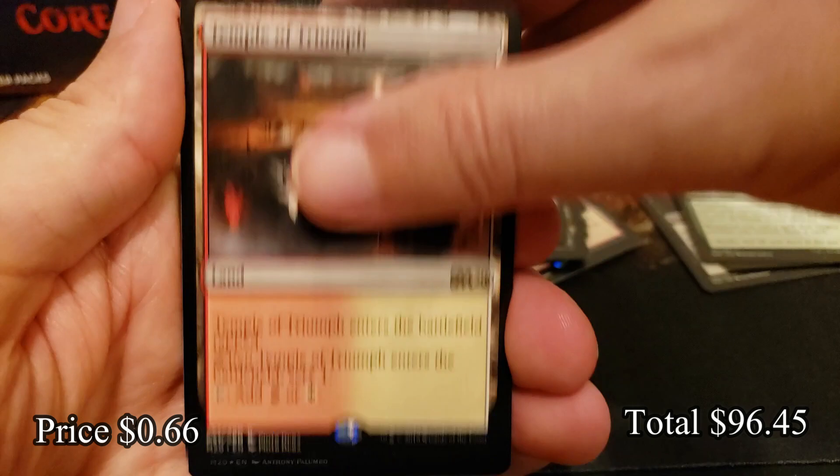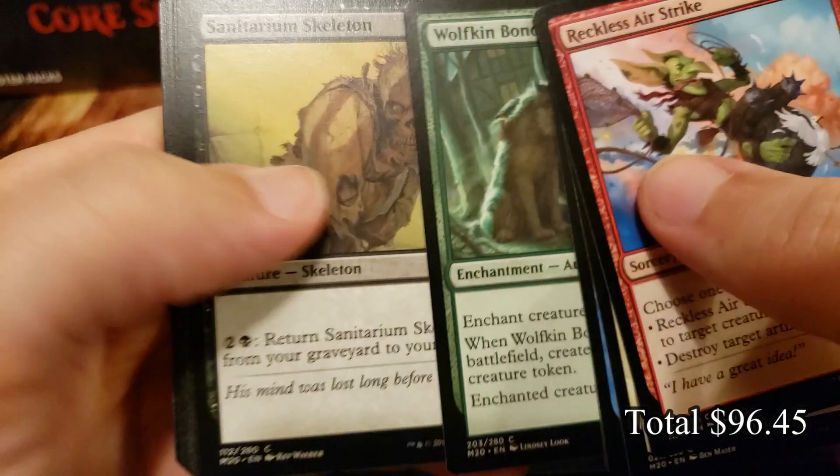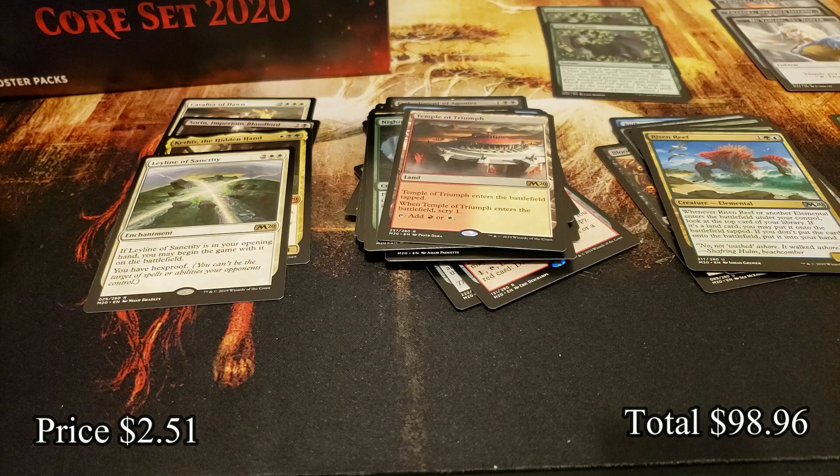More Veils of Summer! Temple of Triumph — you're really going for it all, aren't you? Nothing but Temples for you. You got your early Veils of Summer — that's how it works. Come on, another Veil! Risen Reef, Mask of Emulation, and Leyline of Sanctity — you have hexproof.